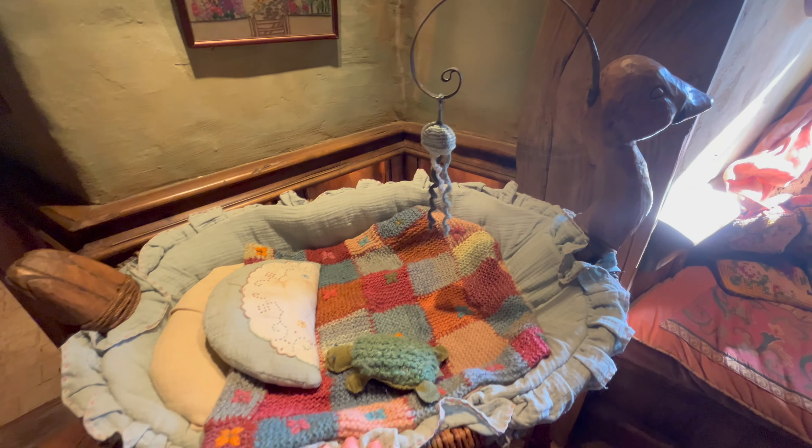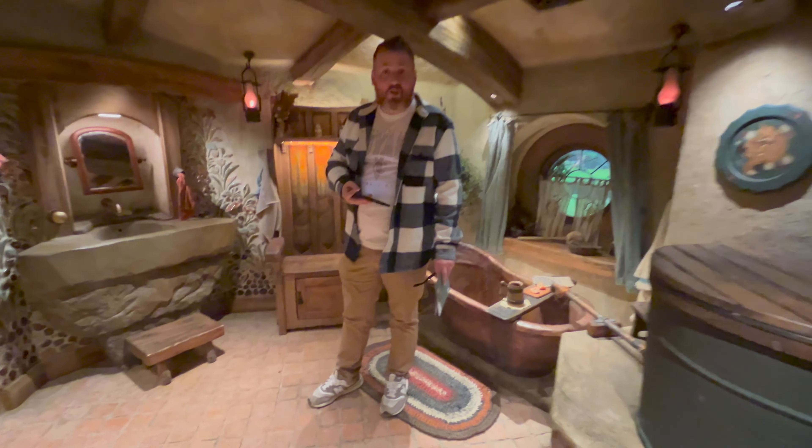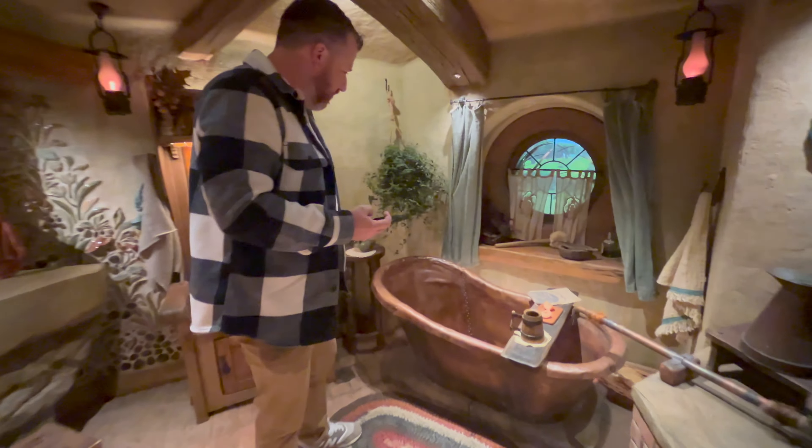Take a baby bed. In the bathroom. Oh, get in the bathtub. Yes, get in the bathtub.